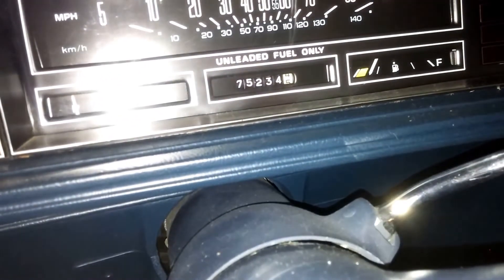Give y'all a glimpse of the inside here. Dash in good condition, no cracks. Mileage is only 75,234. There ain't nothing but a cord there — it's the Alpine head unit.